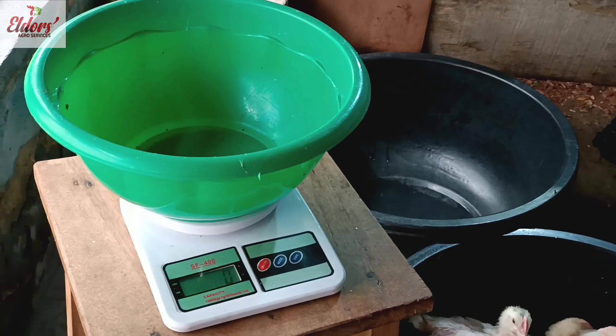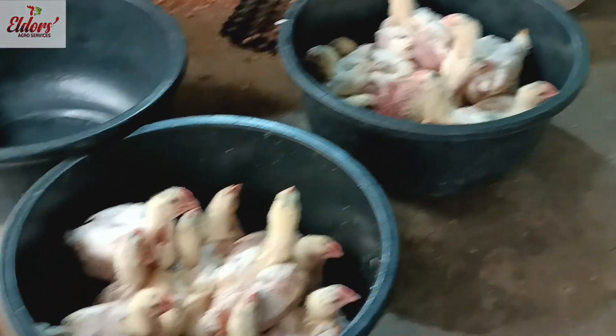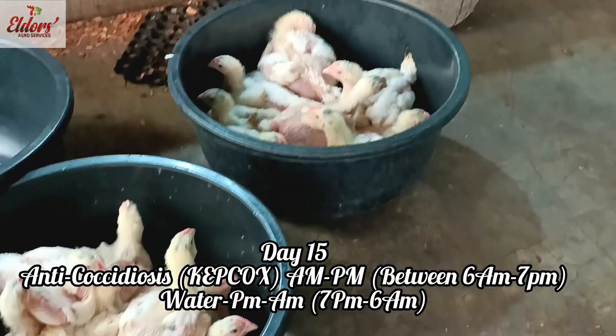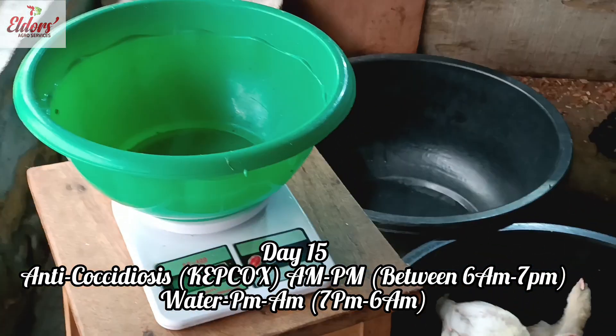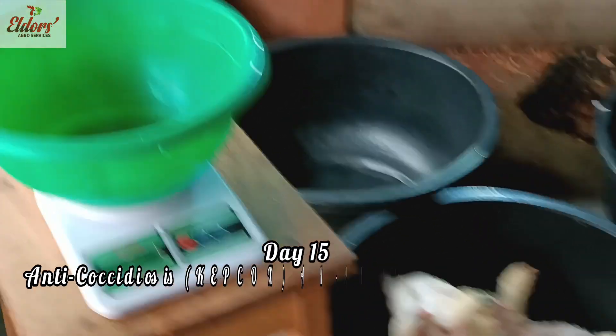Welcome back. We are going to start with taking the weight of our Ross 308, the Agritech breed. You can see the black marker on their heads and we have 20 of them, so we are going to be taking their weight. You can see that the bowl and the scale have already been calibrated to zero. Let's start taking their measurements.